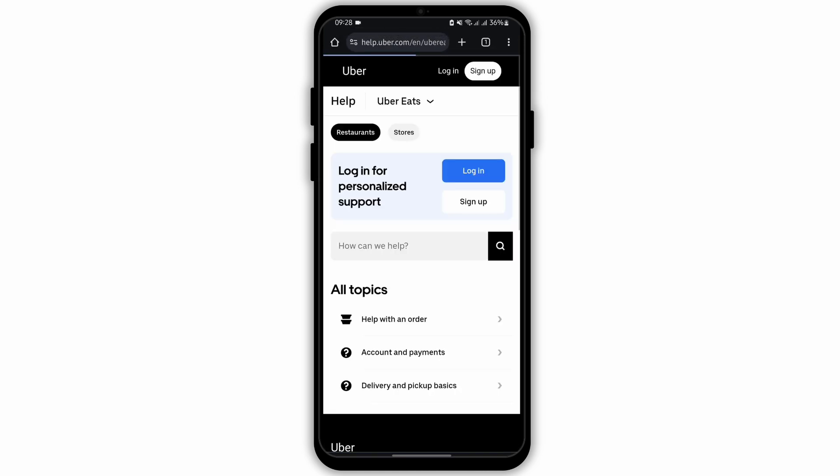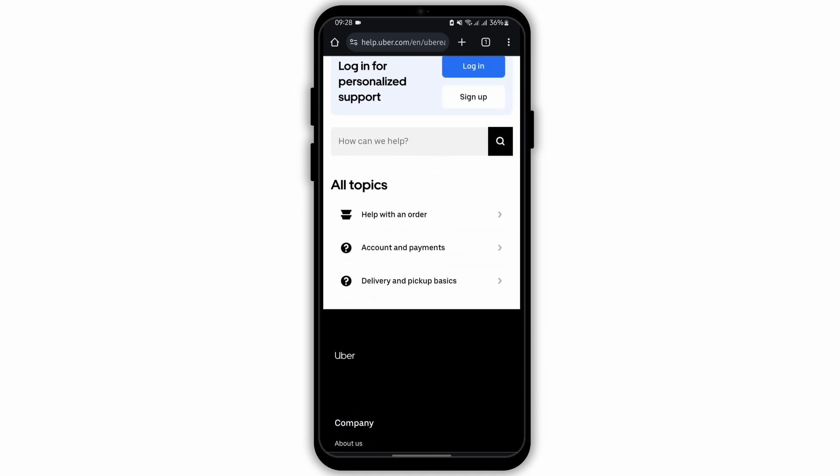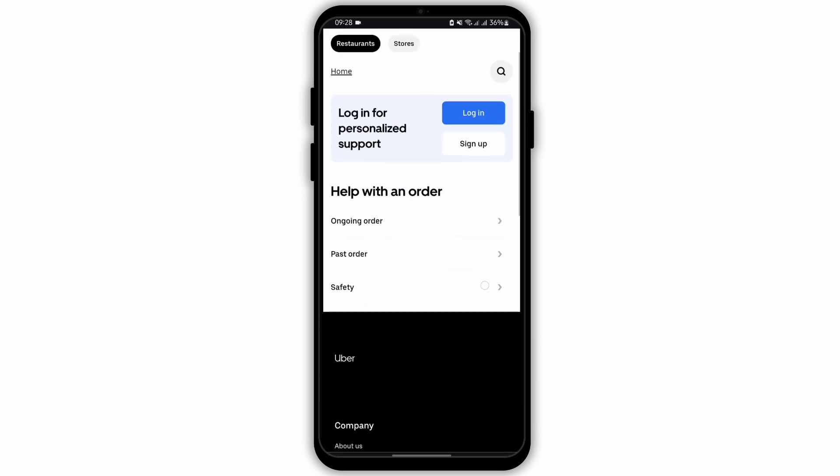Tap open the first link and at this page, under all topics, you will see all the topics that you might be facing a problem with. Tap on any one of them.